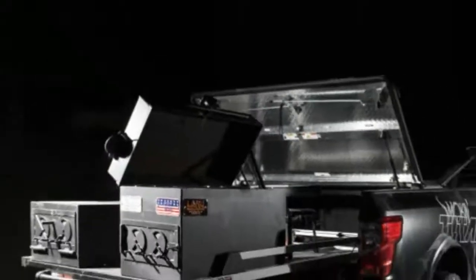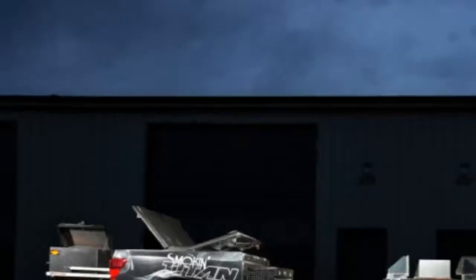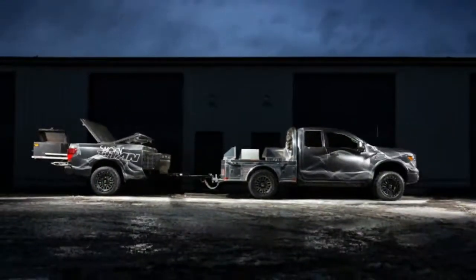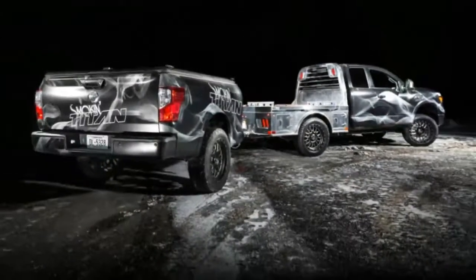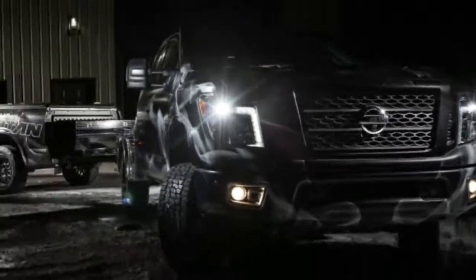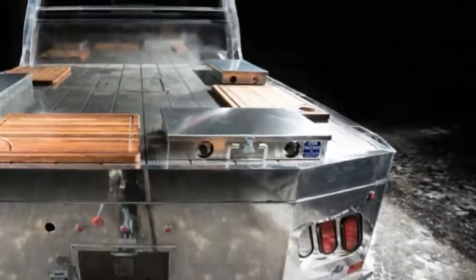Nissan's Smokin' Titan is custom made for BBQ lovers. Remember those Plymouth Prowler trailers seemingly made out of the rear end of a Prowler? While those were a neat niche thing, much like the Prowler itself, they didn't really serve any other purpose than to double the Prowler's hauling capacity. If you want something actually usable, done in a somewhat similar fashion, the Nissan Smokin' Titan is your thing.